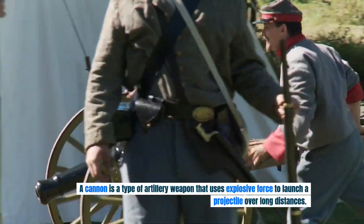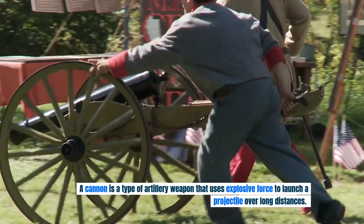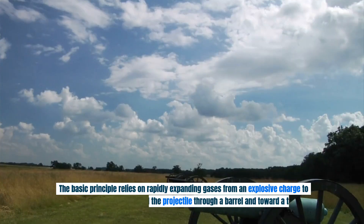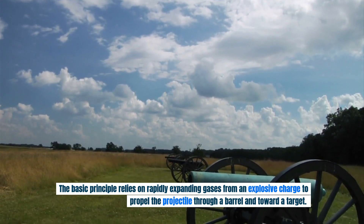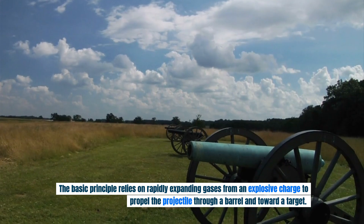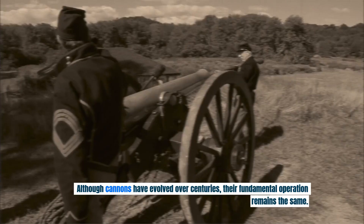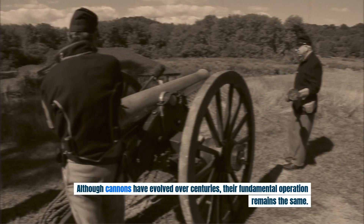A cannon is a type of artillery weapon that uses explosive force to launch a projectile over long distances. The basic principle relies on rapidly expanding gases from an explosive charge to propel the projectile through a barrel and toward a target. Although cannons have evolved over centuries, their fundamental operation remains the same.